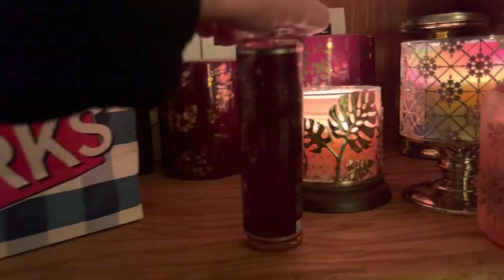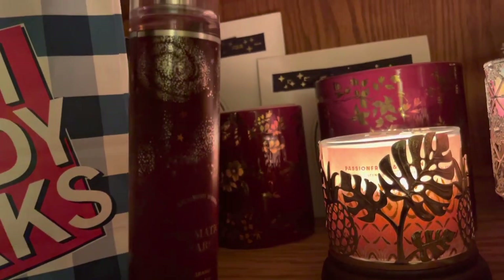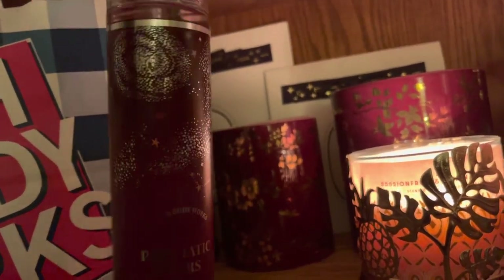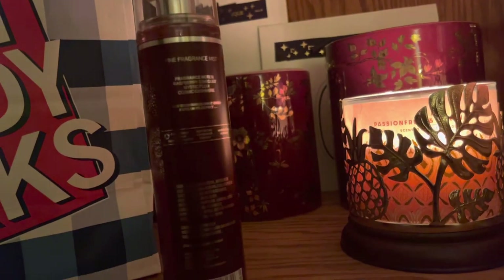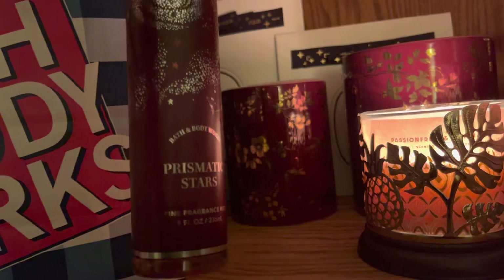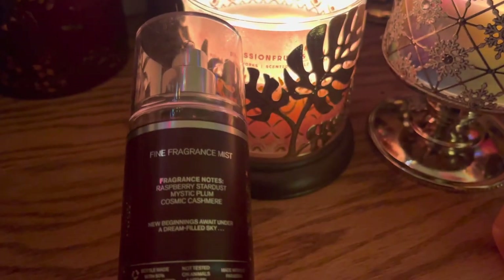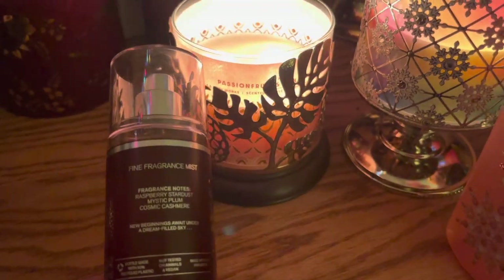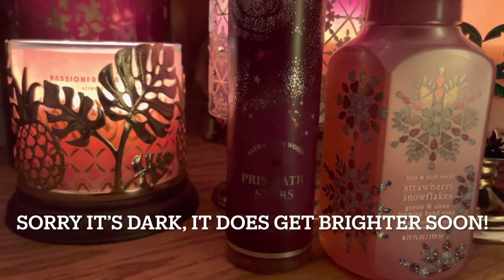Second thing I got — Prismatic Stars Fine Fragrance Mist. I love the constellations. It looks like a spiral galaxy. This is really nice packaging and one of my favorite colors is burgundy. So this one was a must-get and the scent is really nice too. It has notes of raspberry stardust, mystic plum, and cosmic cashmere. Prismatic Stars for 75% off.